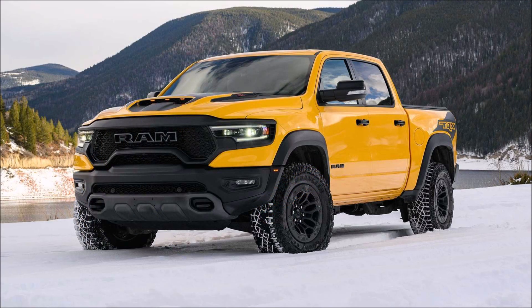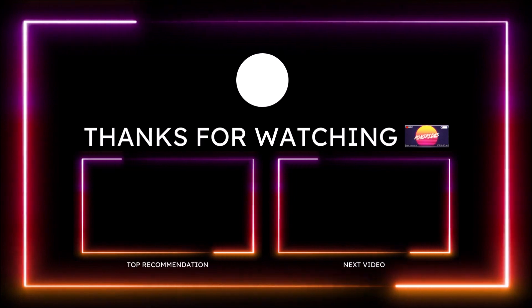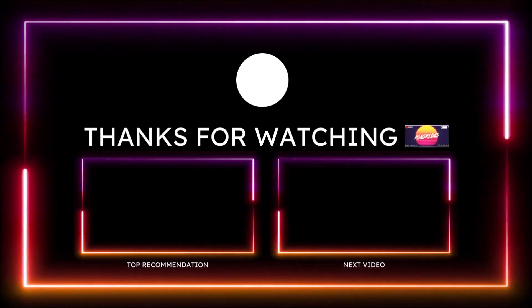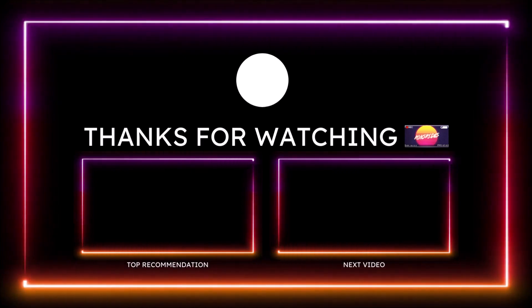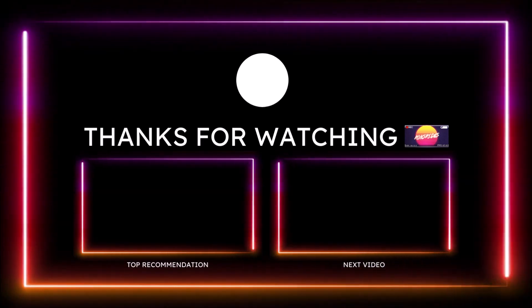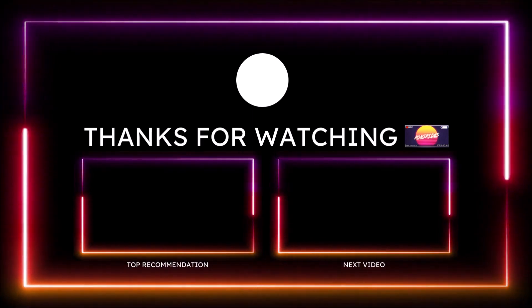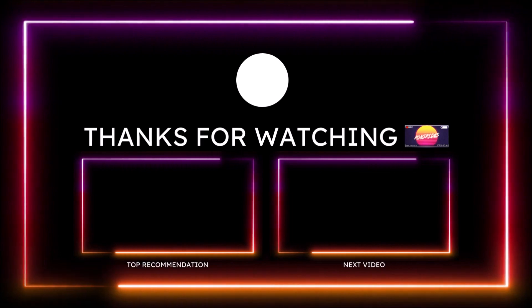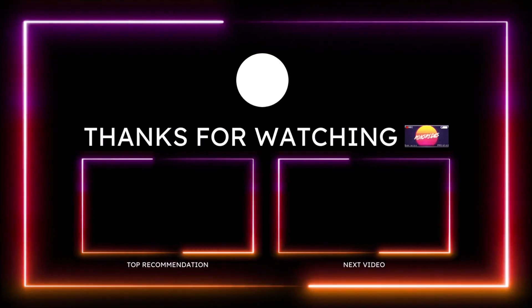If you guys want to help further support the channel, check the links down in the description below. We'll have a one-time donation link for PayPal, Cash App, Venmo and Patreon in case you want to donate an extra dollar or two. You can also check out Ron's Rise social media and merch in the description below. Make sure you subscribe to the channel and click the notification bell so you don't miss one video. You guys be blessed, have a great day, and we will talk to you in the next Ron's Rise News video. Peace.